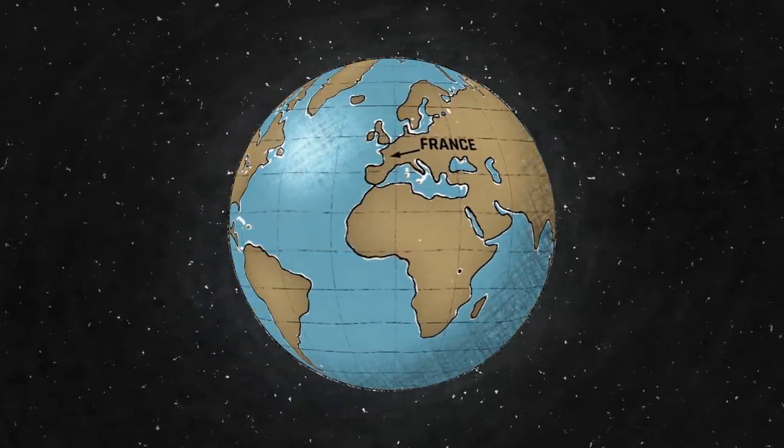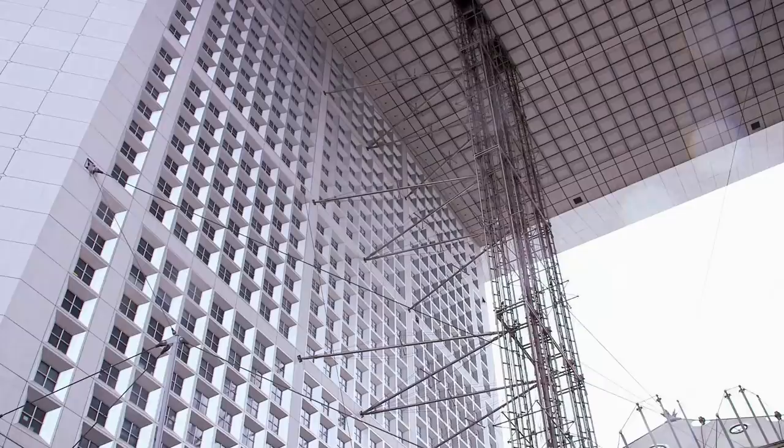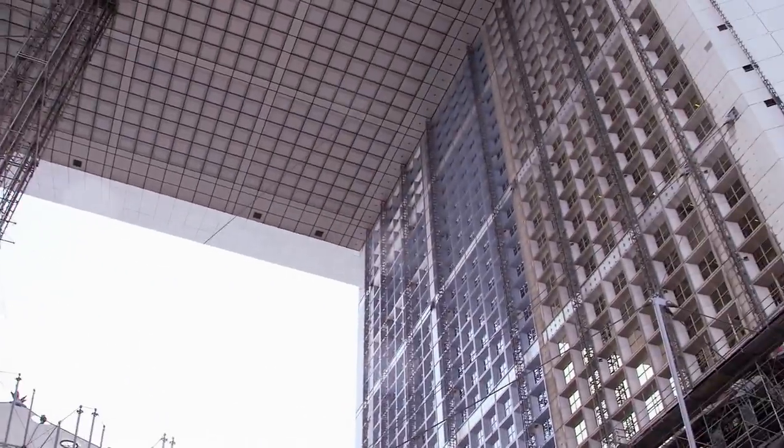Now to France, for a megastructure mess-up on a truly monumental scale. This particular arch wasn't so triumphant.